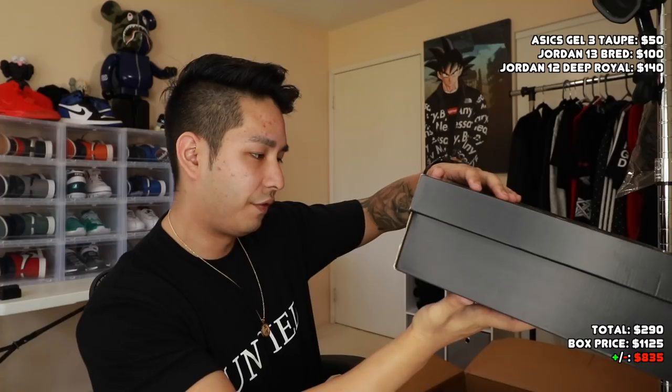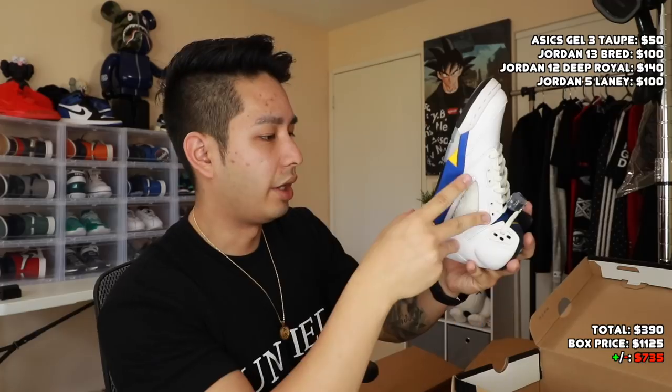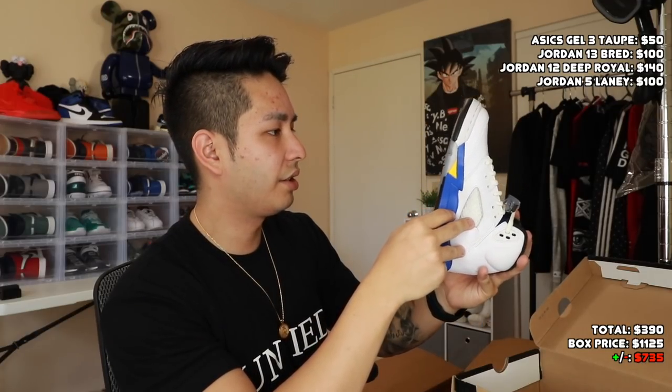Next up is a size 4Y Jordan 5 — this is the Jordan 5 Laney. This one was dead stock too. Jordan 5 Laney — really like this color, blue, yellow, white. Kid size shoe, so it might not be too good in terms of ease of movability, but anything that's dead stock is pretty good.